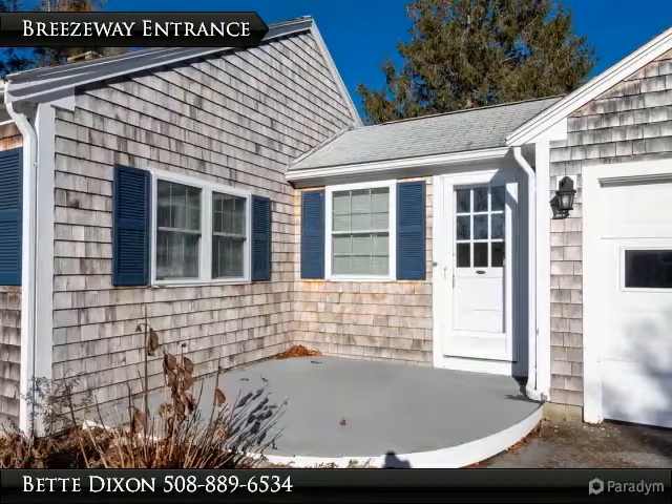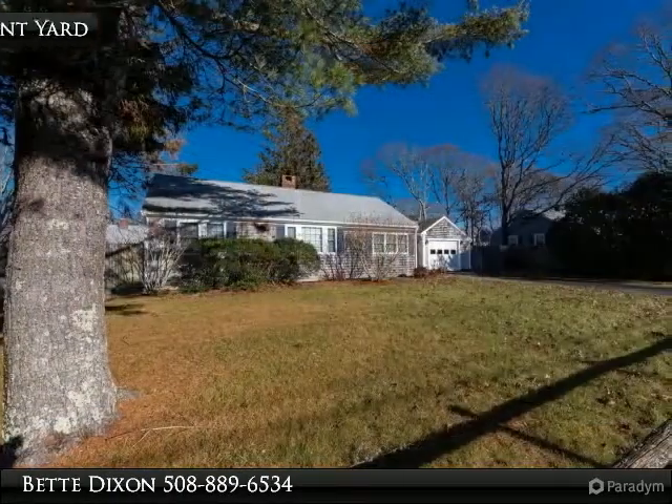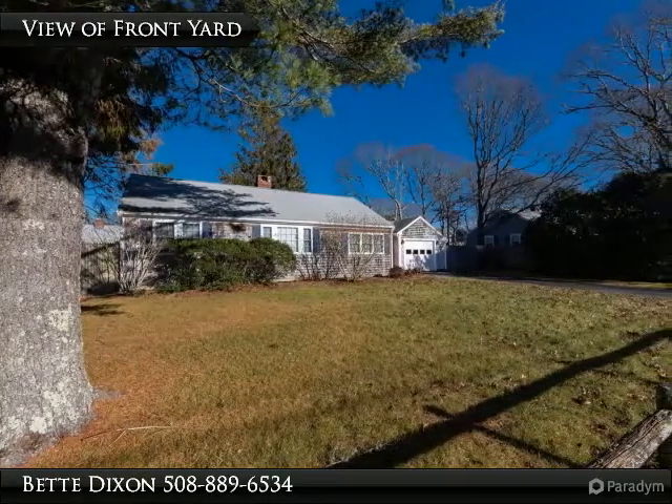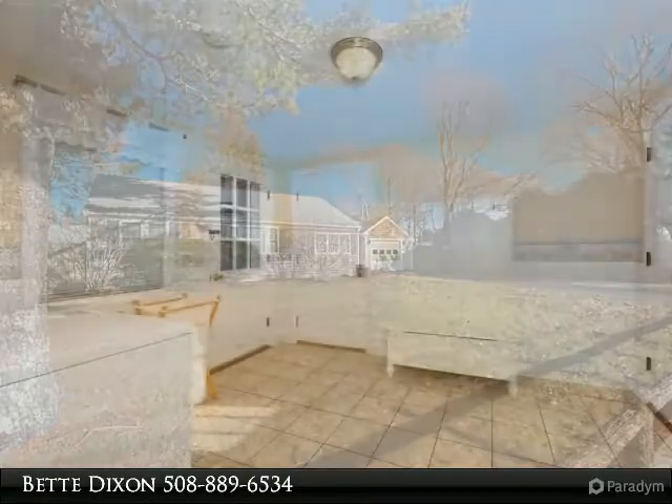Outdoor shower is perfect for rinsing off on beach days. Private deck overlooks fenced-in backyard, irrigation system, new heat and AC. Only minutes to West Dennis beaches — move right in and enjoy all that the Cape has to offer.